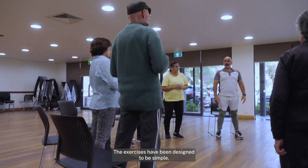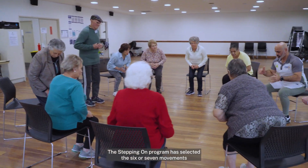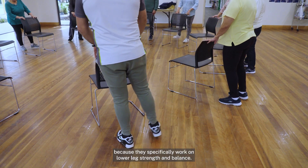The exercises have been designed to be simple. The Stepping On program has selected six or seven movements because they specifically work on lower leg strength and balance.